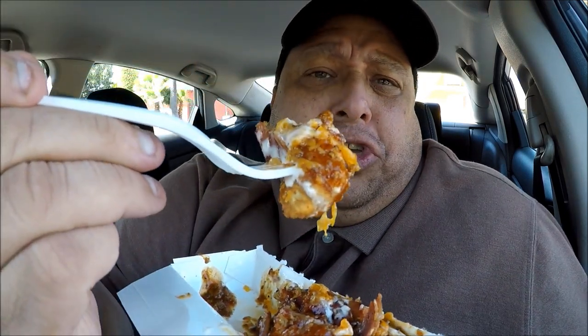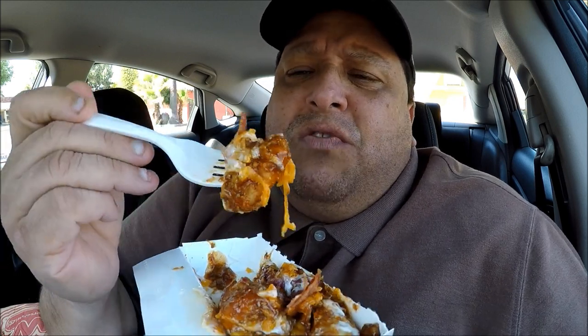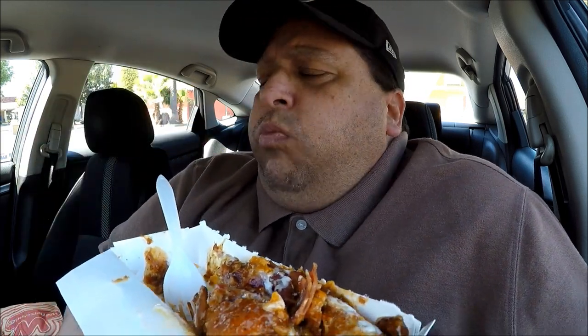Mmm. It's good! The cheese and jalapeno poppers just pop in your mouth. And you get that little bite of saltiness from the bacon. Mmm. Makes you want to dance — I'm feeling the groove today!